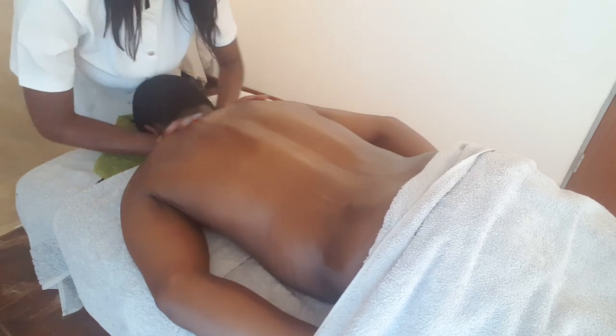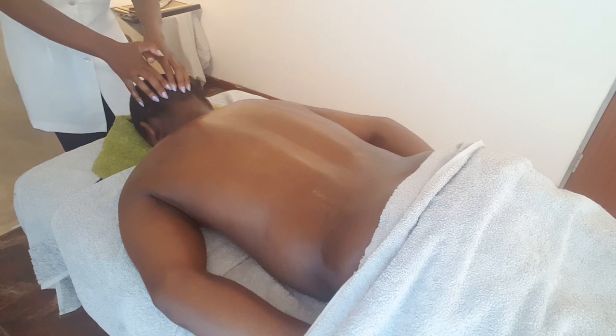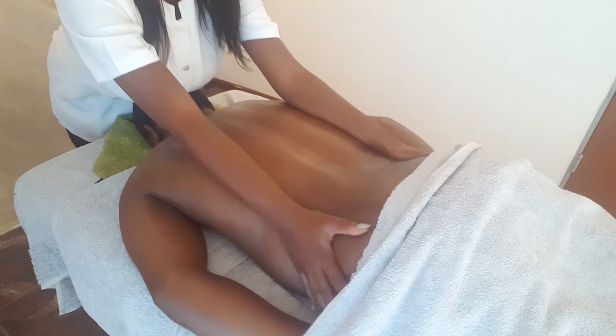Now I'm going in with the effleurage movement. I know it sounds complicated but it's just a stroking movement — it involves circular motions from one end to the other, basically welcoming my energy to his energy. I'm using the palm of my hands to apply pressure. We're going in from the neck down the spine, around the glutes, back up the spine, down the trapezius, down the biceps into the elbow, up into the neck and onto the occipital hollow.